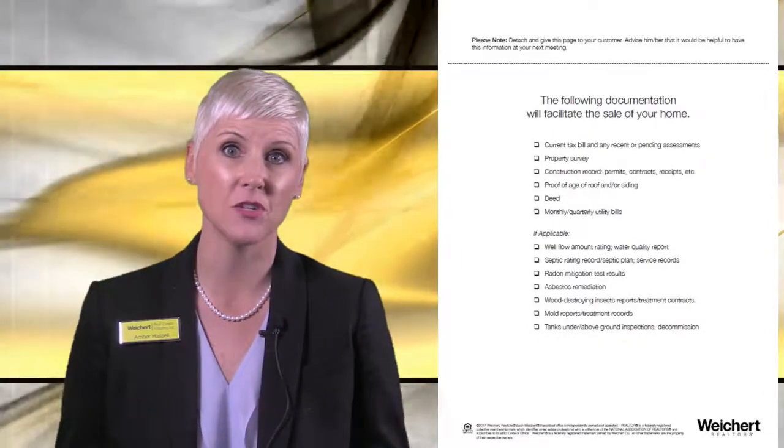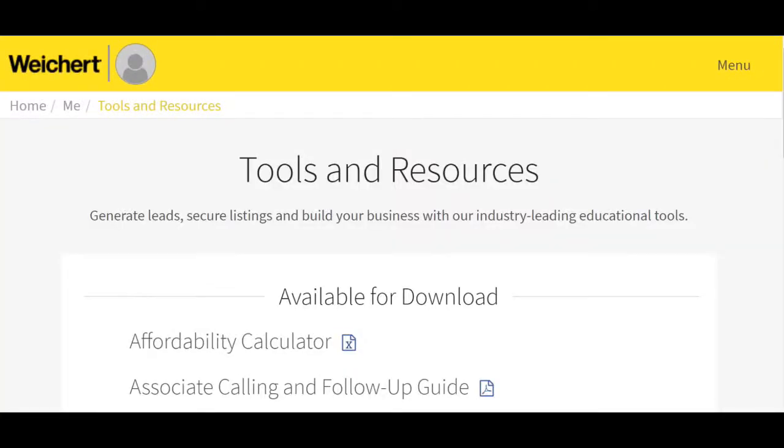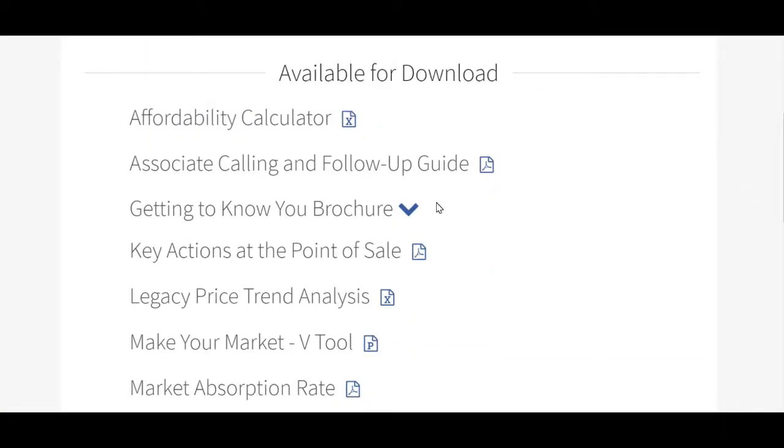This is yet another way to demonstrate your value. Effectively, you are saying, I'm a professional and I'm ready to begin working with you. The Getting to Know You brochure can be found on WeikertOne and the new digital platform in the Me section under Tools and Resources. Now you have everything you need to create a customized listing presentation to wow the sellers and show them the Weikert difference.